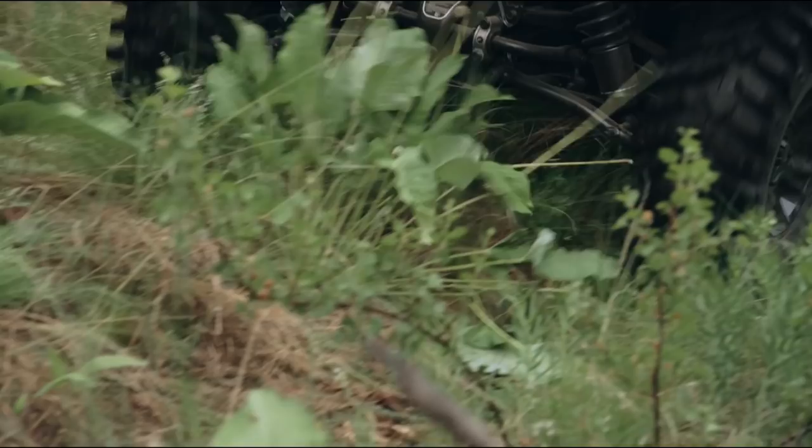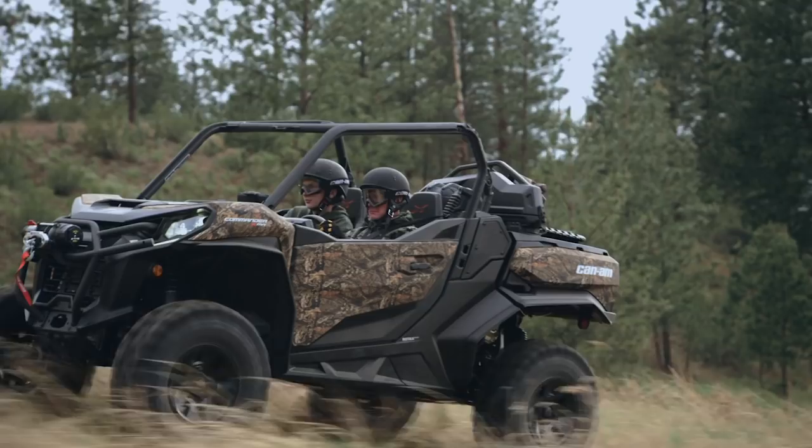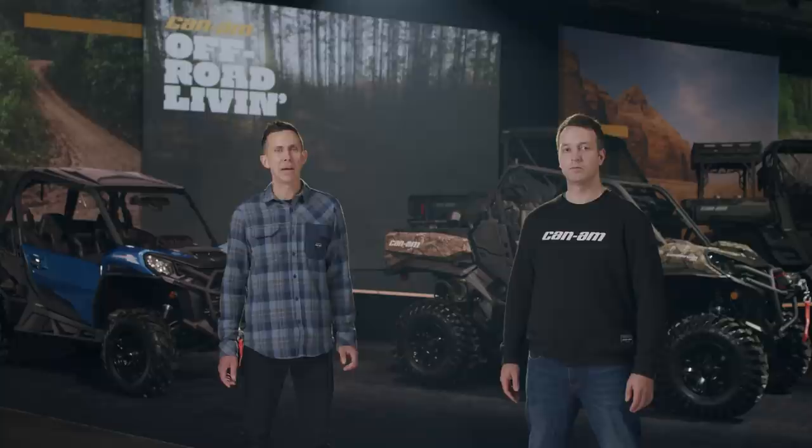Many of you have been asking for a Commander Max XTP 1000R, and we're happy to announce that we're bringing it to you from Model Year 22 with all the features on the XTP. This year, the Sport Roof will be included on Commander Max XT and XTP 1000R versions. And that's just some of how you can make it yours with Can-Am Commander in Model Year 22. For play, work, and everything in between, you need the legend on wheels — and there's only one machine engineered to make it happen. For more information, visit your local dealer or head to CanAmOffroad.com.